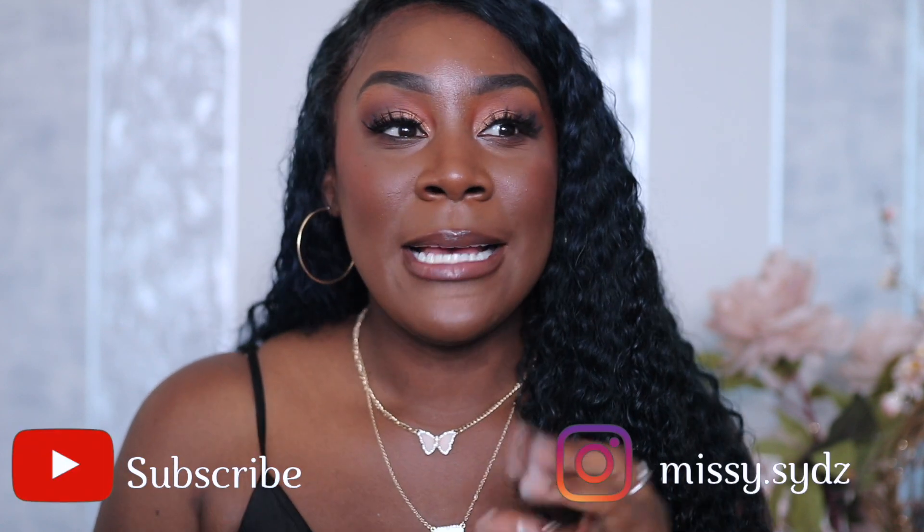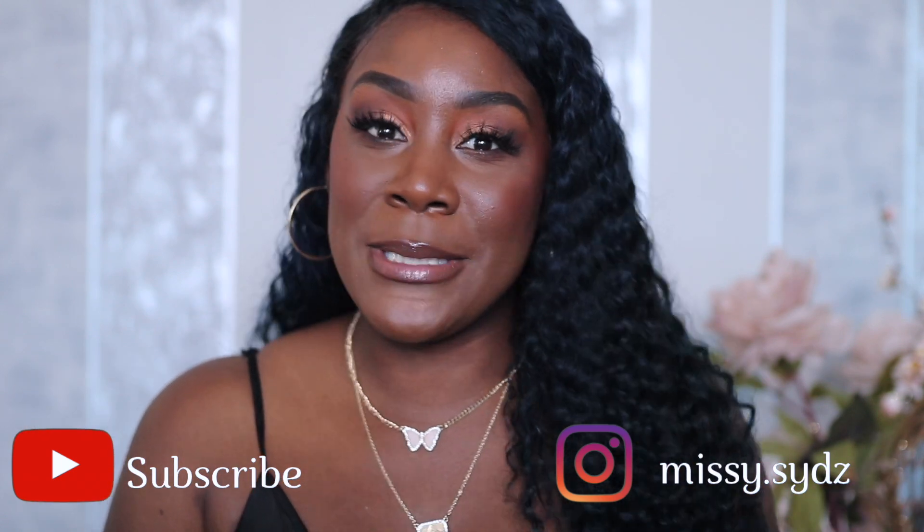If you are new and you do love makeup content, make sure you subscribe — I would really appreciate it — and also put your post notifications on to 'all' because sometimes YouTube takes it off and my schedule is a little bit all over the place. I don't want you guys to miss out on any uploads. So let's get right into the video.